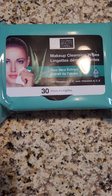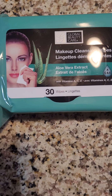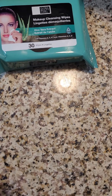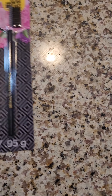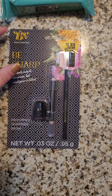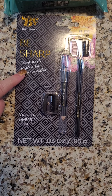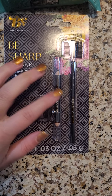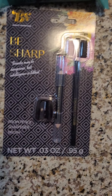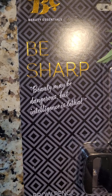The first thing I got were these makeup cleansing wipes with aloe vera, vitamins A, C, and E — 30 wipes. I showed this brand in my other video where I got the mascara. Yesterday I also found in the same brand and packaging, but with a different product: eyeliner and an eyeliner and eyebrow brush. It's a brow pencil, sharpener, and brush.